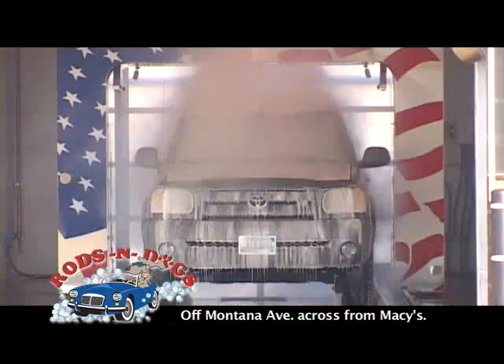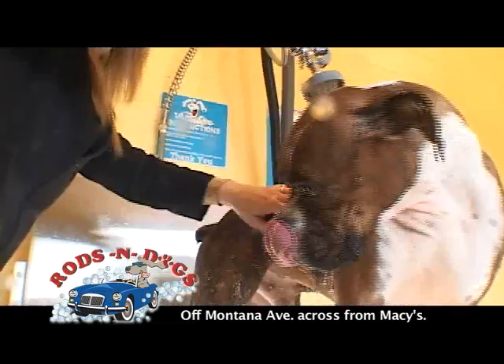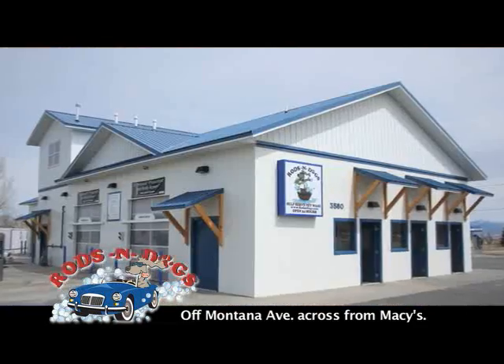How do you take care of your two best friends without making a mess at home? Take your dog and your car to Rods and Dogs.